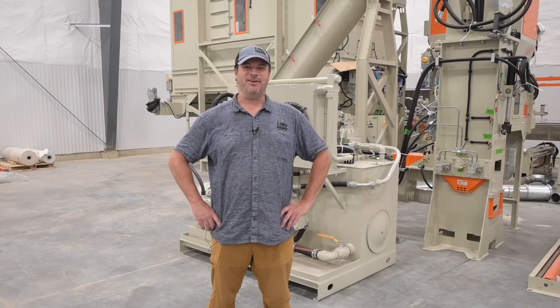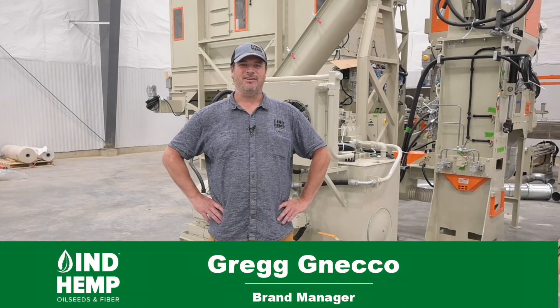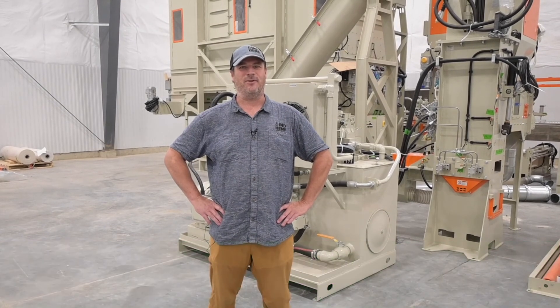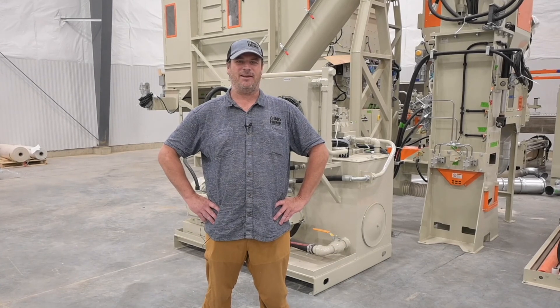Thanks for tuning in to the Goodness of Hemp Industrial Hemp Show. I'm Greg Necco, your host. Today we've got a great exciting day for you. We've got a number of our growers, the Department of Ag, and a number of our friends in town. We're going to head out, check out some of our fiber field trials, and then take everybody through our hemp fiber processing facility. You're not going to want to miss this, so jump in and let's go.